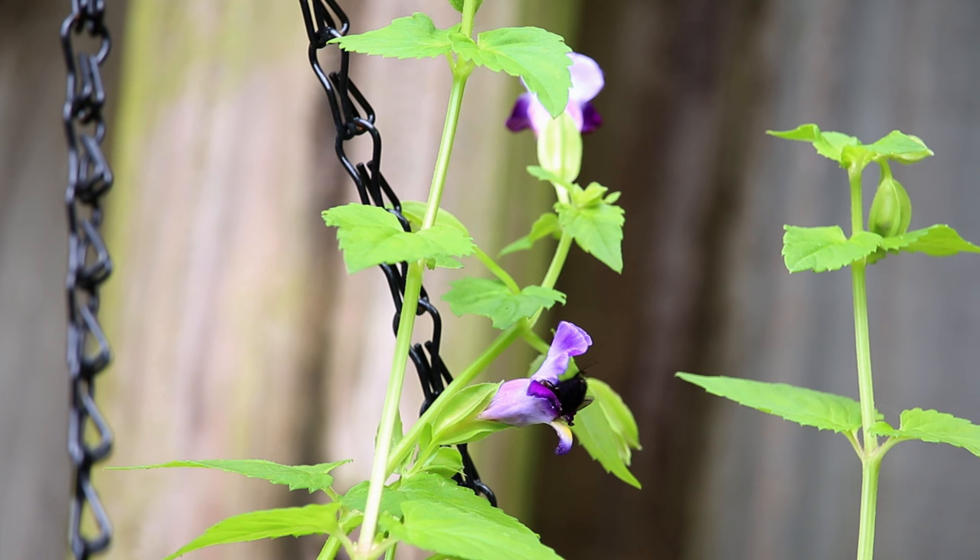With that in mind, we're going to Native Nurseries in Tallahassee. We're going to learn a little bit about attracting pollinators.